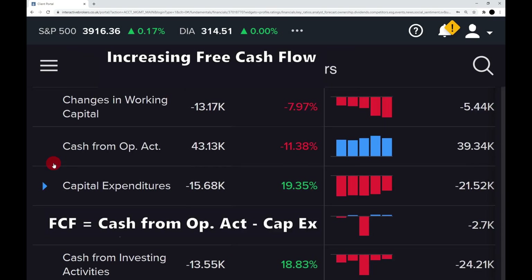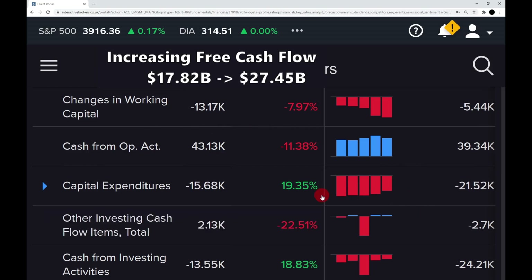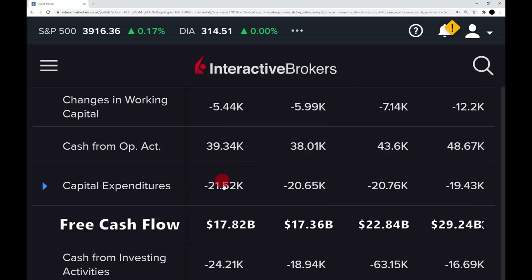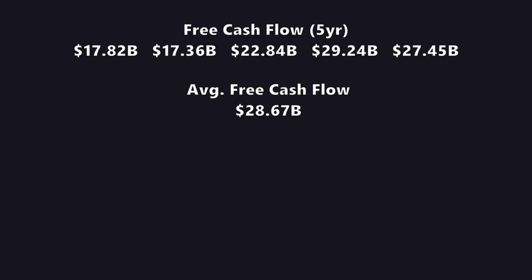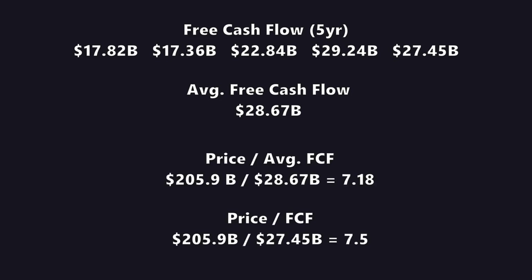Things aren't looking too good so far, but step six — free cash flow increasing over the last five years — is where things start to look a lot better. The free cash flow has increased from $17.82 billion to $27.45 billion, a massive check mark. Looking at the last four years: $17 billion, $17 billion, $22 billion, and $29 billion. The average free cash flow over the last five years is $28 billion, giving a price to average free cash flow of around 7.18 and a price to current free cash flow of about 7.5 — normally we look for values around times 20, so this is a massive check mark for AT&T. Their price to average free cash flow is around seven.